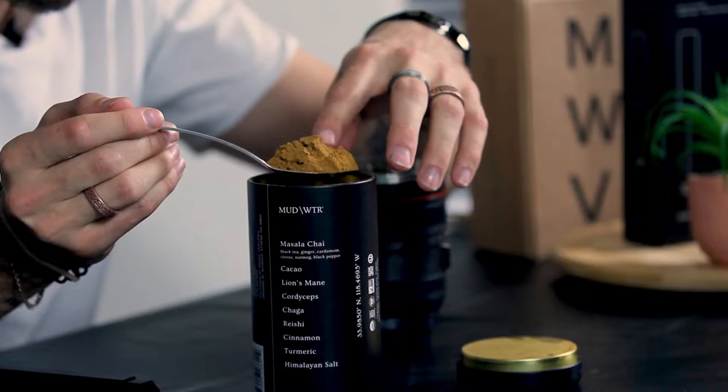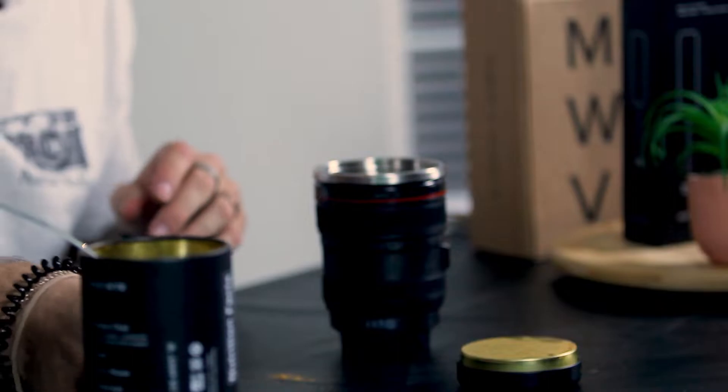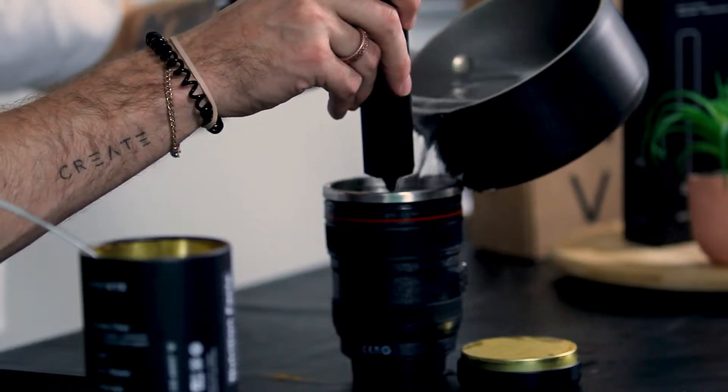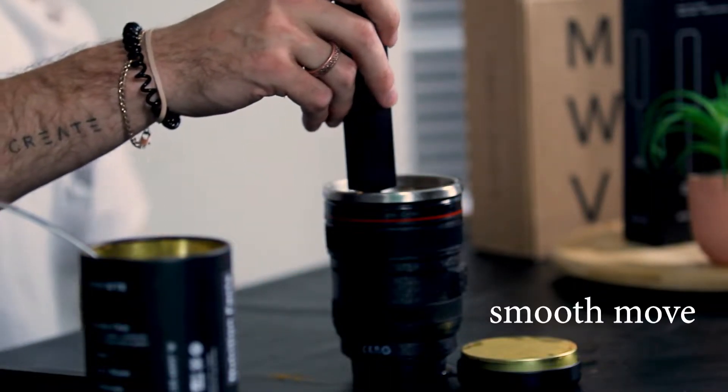It's a pretty good investment. Keep in mind this is a coffee alternative — it's not going to taste like coffee necessarily, but it's more of a replacement. You can put in your favorite creamers and some sugars. First off, this texture — it's like flour almost. You couldn't even tell there were mushrooms in it. They say to put the powder in first and then pour the hot water, so we're going with that.